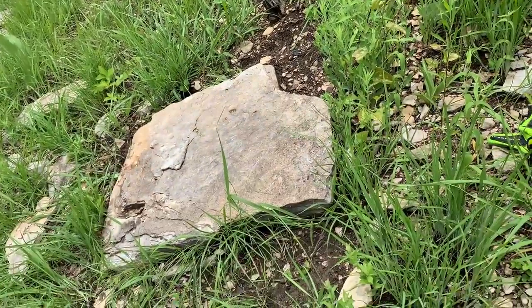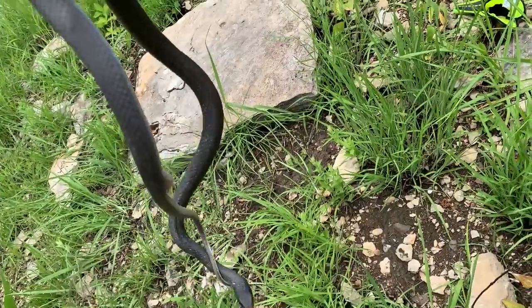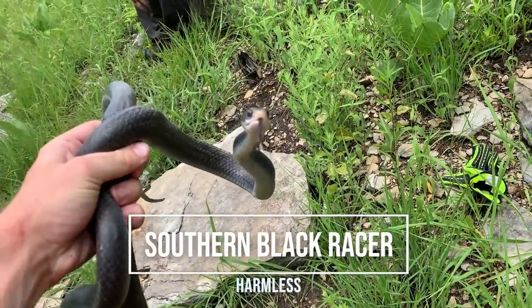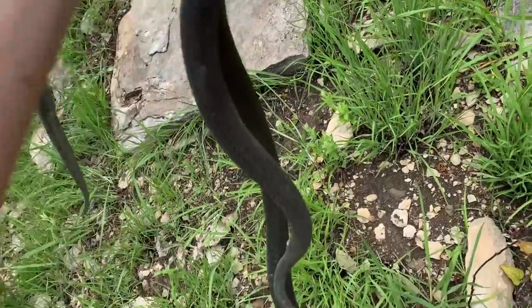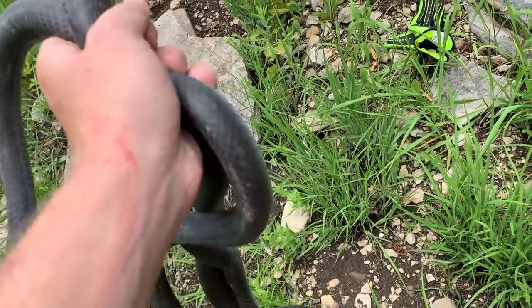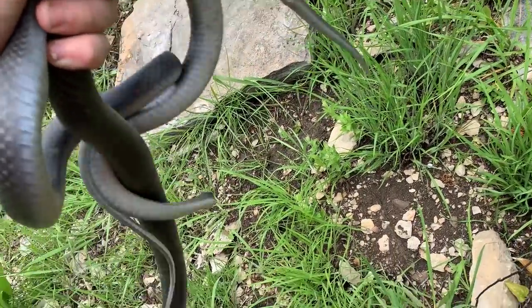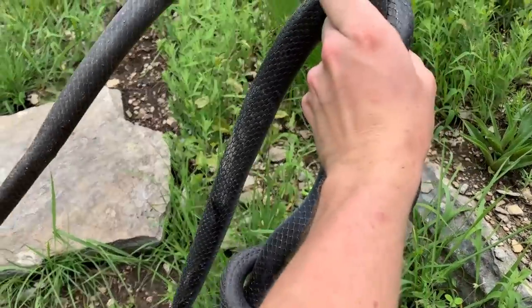Chad and I had to double team that gigantic rock, but underneath it were two black racers. I had one. We had one that went flying past us on the hillside, and these are the first two we've gotten in hand today. Pretty cool — a nice little pair. We're gonna put them back under their rock and let them get back to it.